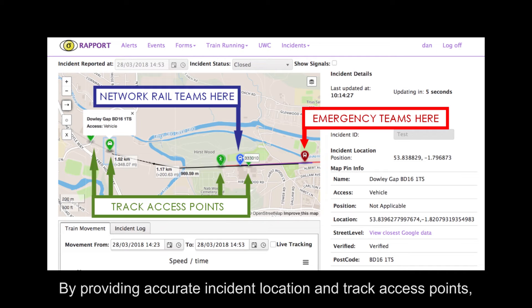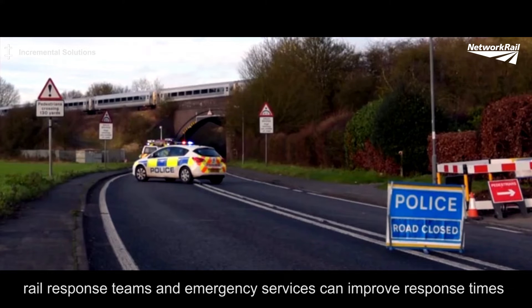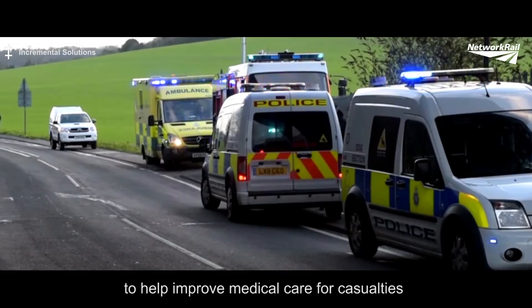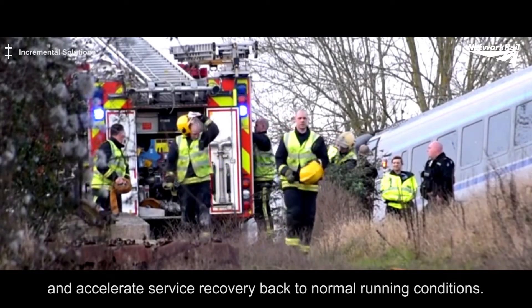By providing accurate incident location and track access points, rail response teams and emergency services can improve response times and accurately identify incident collision locations to help improve medical care for casualties and accelerate service recovery back to normal running conditions.